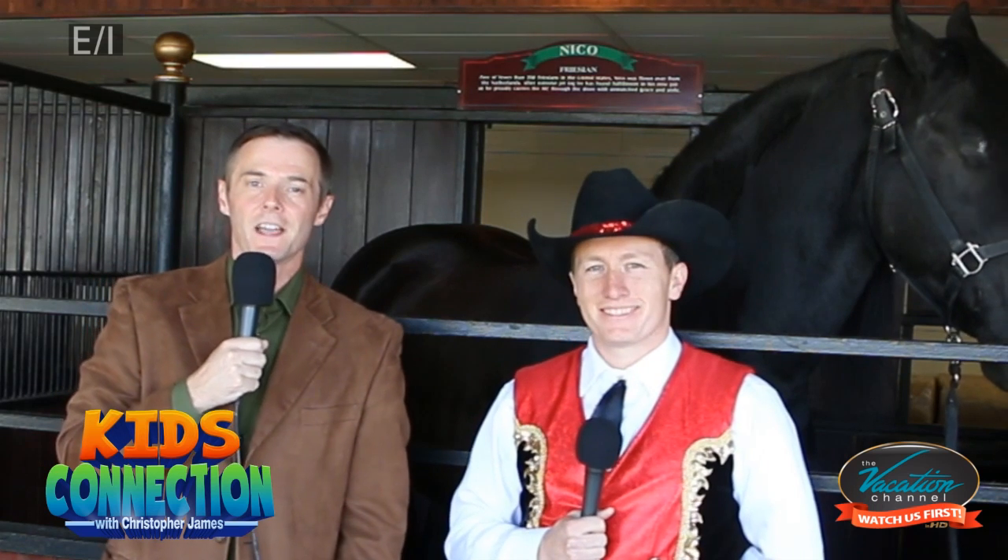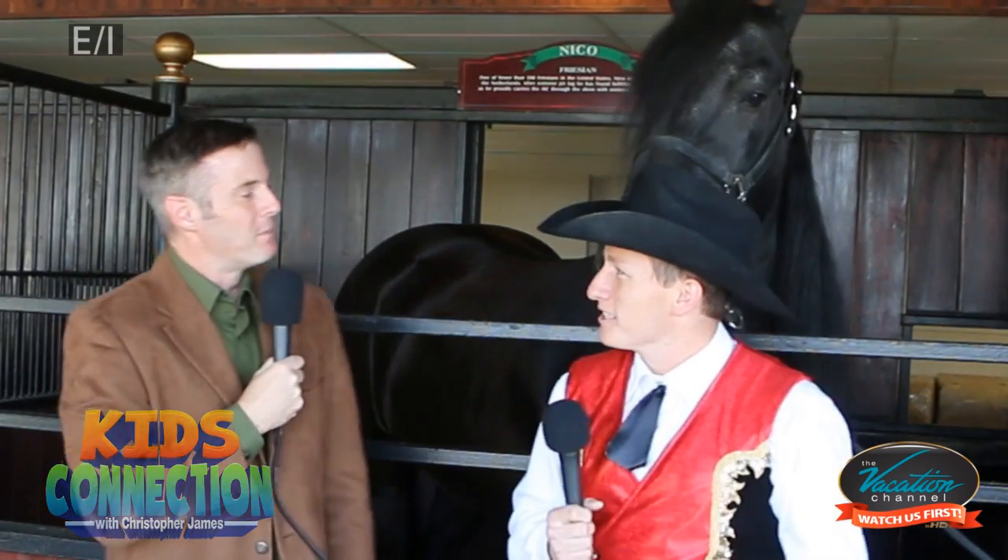Welcome back to Kids Connection with Christopher James. Today we are at the amazing Dixie Stampede, one of my kids' favorite things to do in town. We have to come at least once or twice a month. We're here with Nick, the production manager. And you've been here for how long? Going on 10 years now.